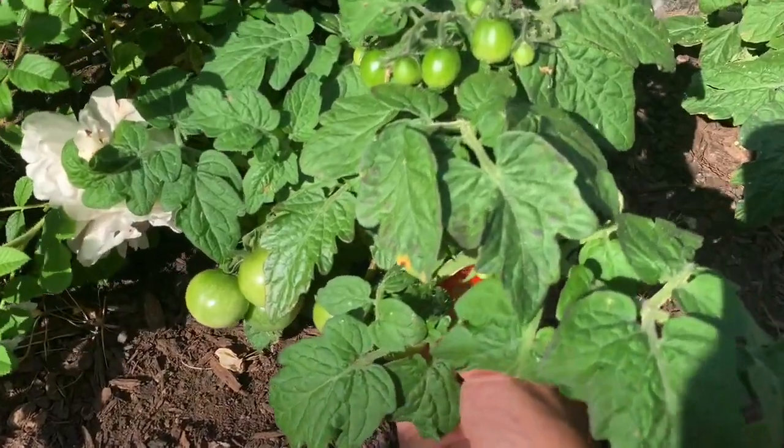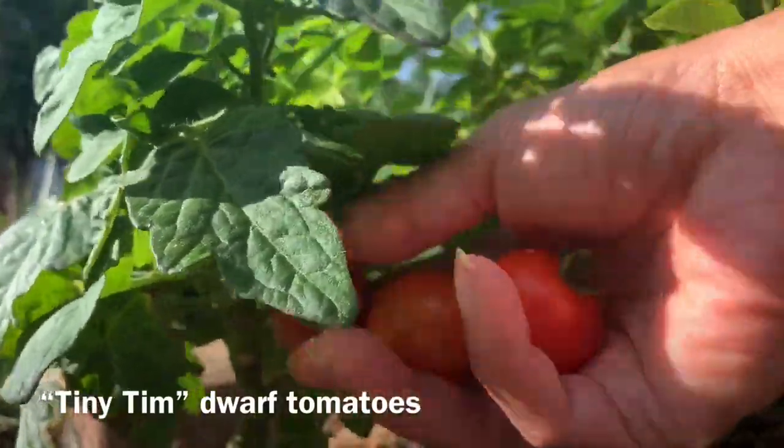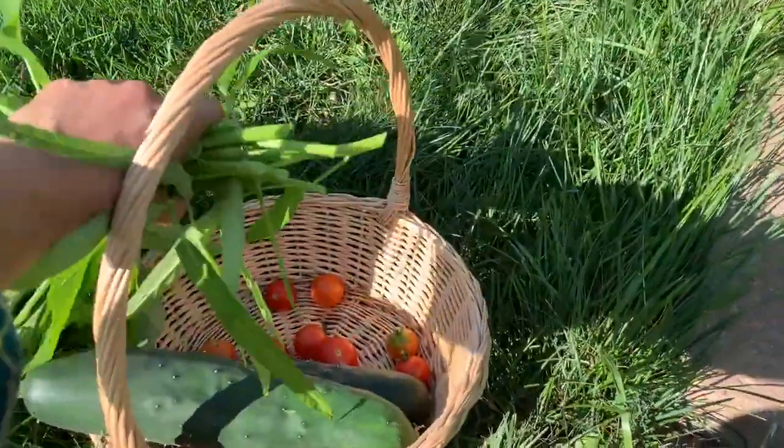These tomatoes are called Tiny Teen. They are dwarf tomatoes growing only 6 to 12 inches, so it's very convenient to tuck into small flower gardens.